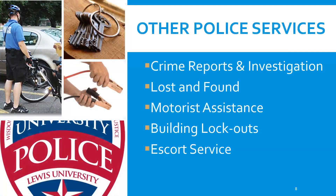We handle all crime reporting and investigation on campus. If you've had something stolen or been the victim of a crime, come to the police department and we will take your report and investigate the incident. We also have a lost and found located in our LRC office, so if you've misplaced your AirPods or your cell phone, come in and check with us. We can also help if your car needs a jump start — we have jumper kits available.